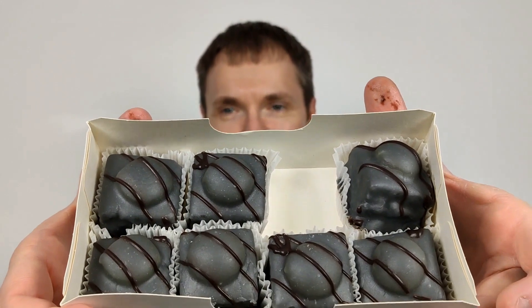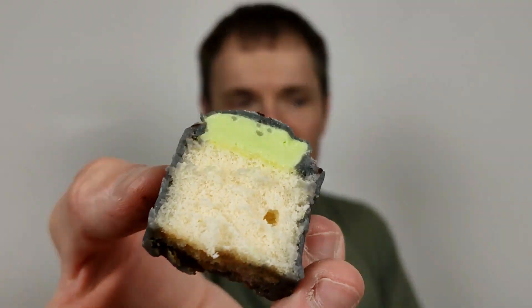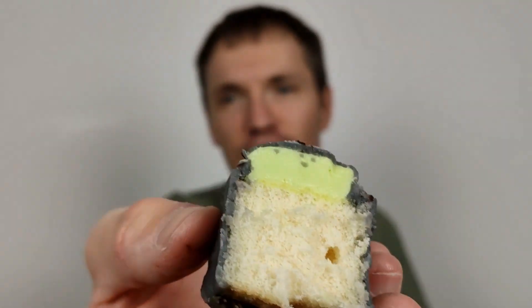They all look great in the box. They look a bit like blocks of charcoal or something. I think as the actual taste goes, they're quite average. It's really all about the cream at the top. The sponge itself is a bit dry.